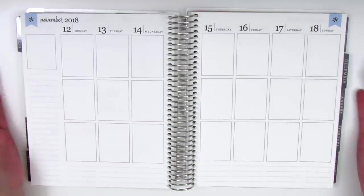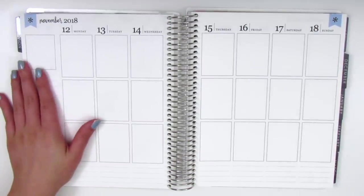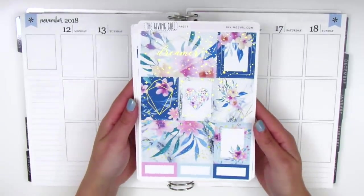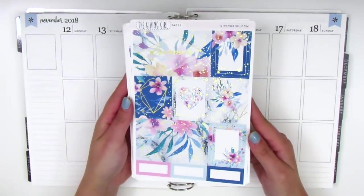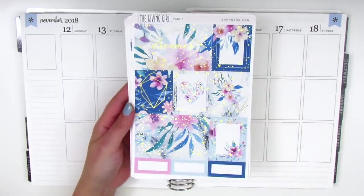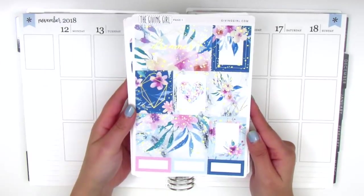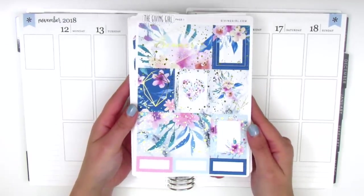Today's kit is super gorgeous and I'm really excited about it. It's from The Giving Girl and this is her Dreamer kit. I'm not sure if it's still available on her website — I know she does hold on to kits for quite a while so it may still be available. We have nine full boxes here and then this double box that says 'dreamer.'